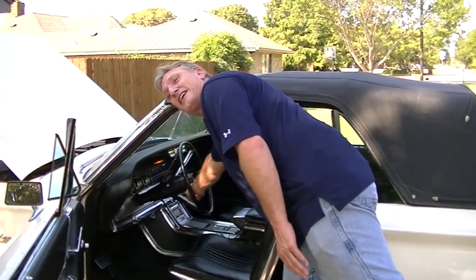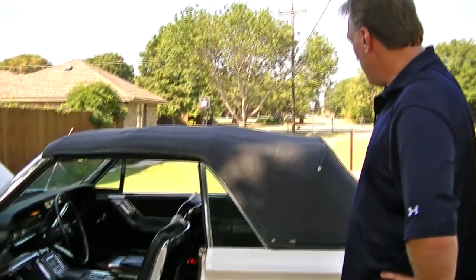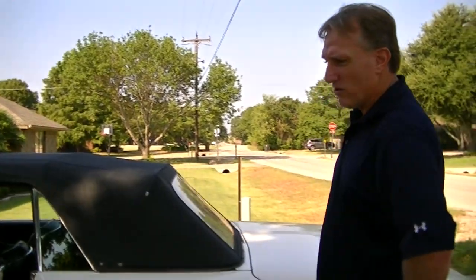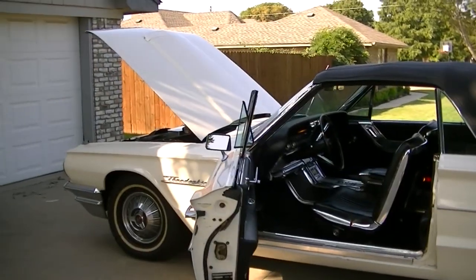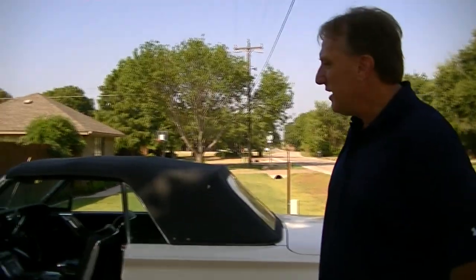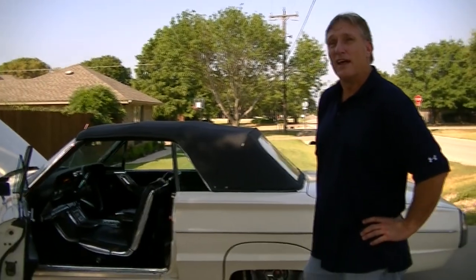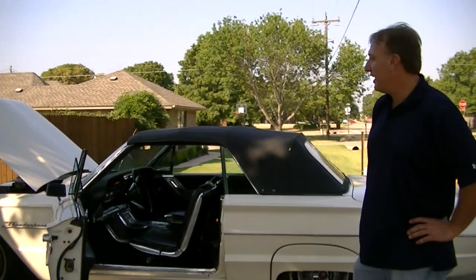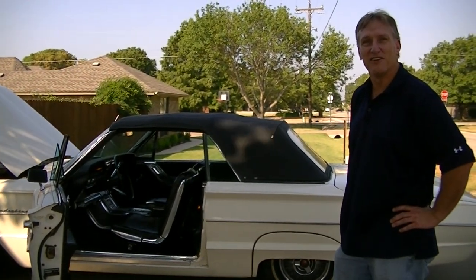I can hear the horn relay clicking under the hood, so we'll have to take a look at that and see what's going on. But the top's in really nice shape, and overall this is a pretty decent car. So be sure to do your research on these, find out what they're worth, and just look them over really closely. I hope you enjoyed that little tutorial on how to buy a car — we're going to get to work on this and get some things taken care of.